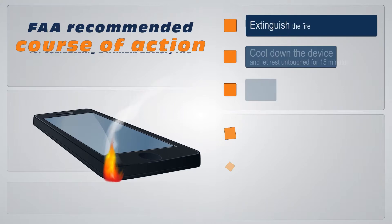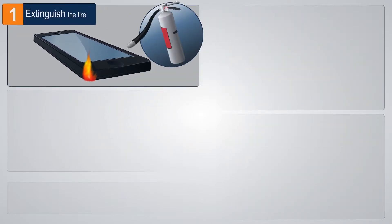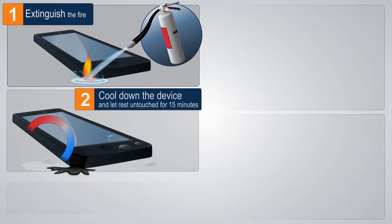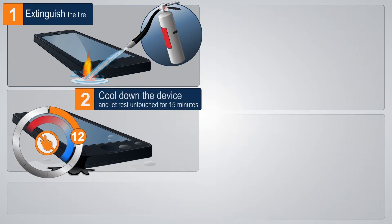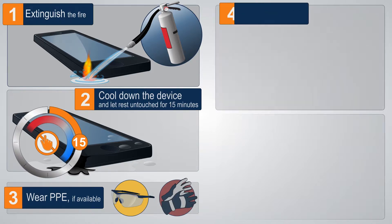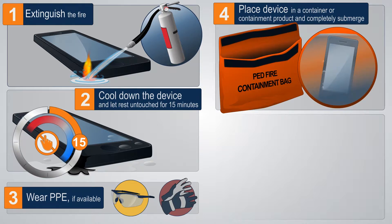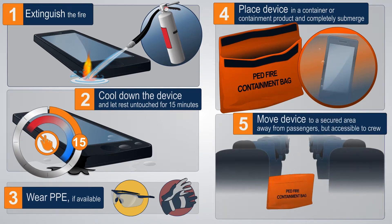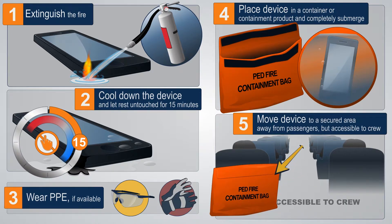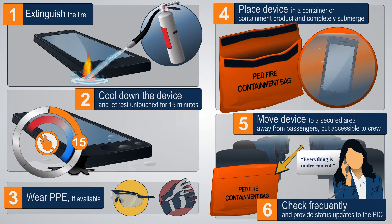The following is an FAA-recommended course of action for combating a lithium battery fire: Extinguish the fire. Cool down the device and let it rest untouched for 15 minutes. Wear PPE if available. Place the device in a container or containment product and completely submerge. Move the device to a secured area away from passengers but accessible to crew. Check frequently and provide status updates to the PIC.